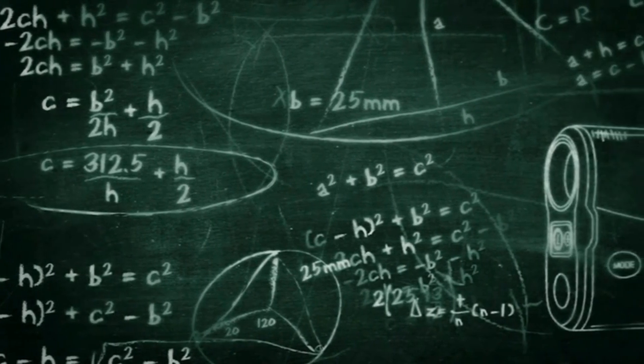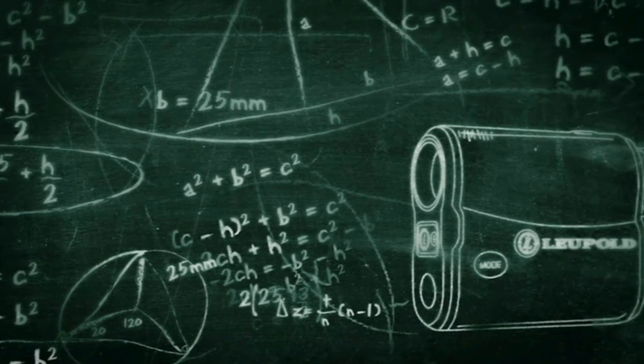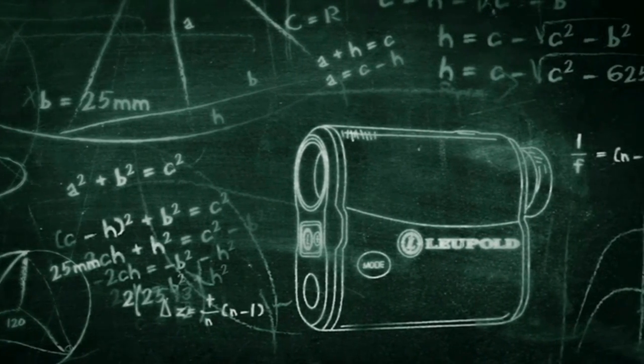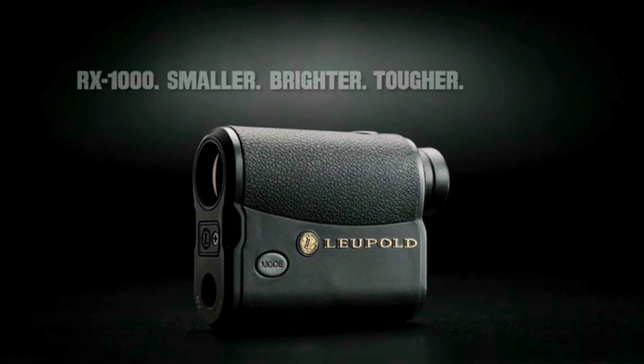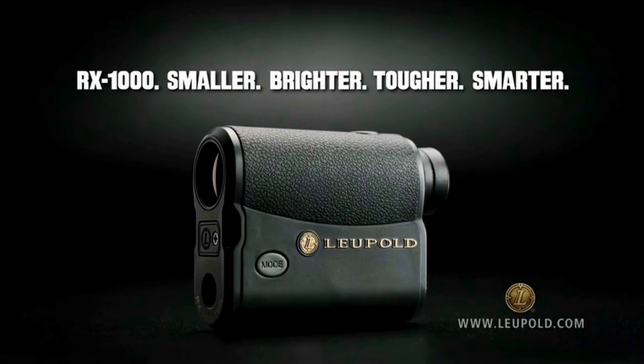To calculate the perfect shot from any angle or any distance in any season, one range finder is all you need. RX-1000. Only from Leupold, America's optics authority.